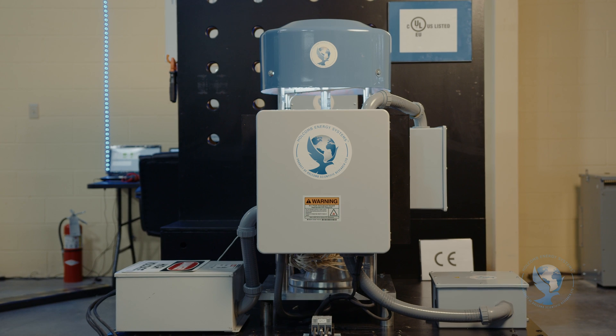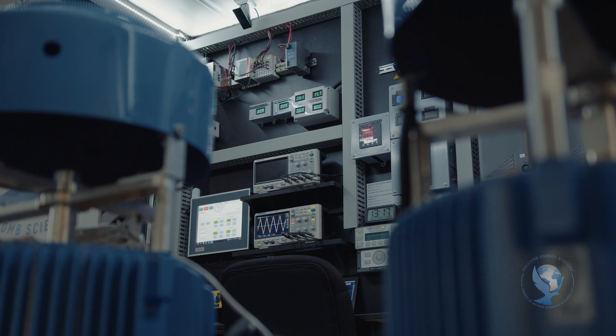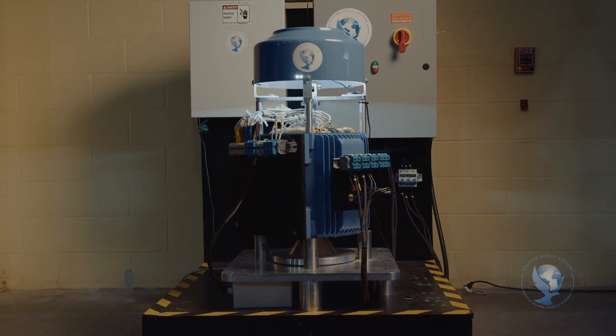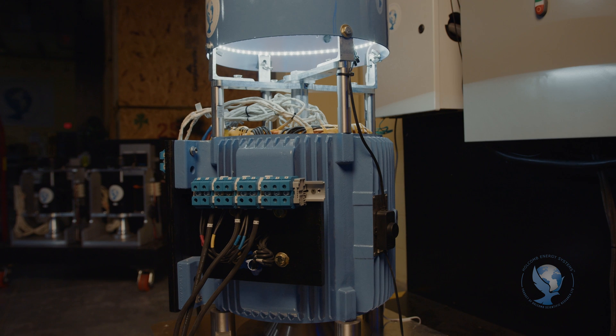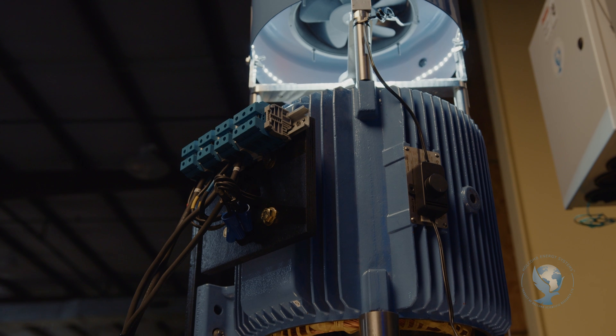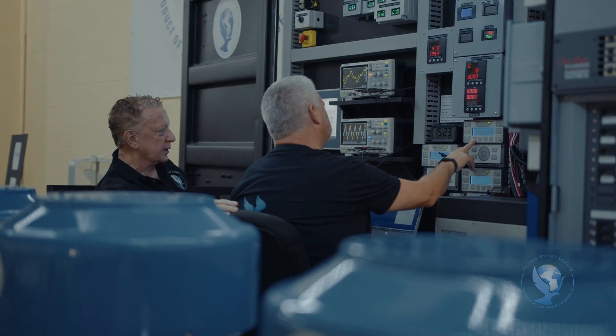In addition to our standalone off-the-grid electric power generator, we also offer a Holcomb Energy System in-line power generator. Also solid state, this unit takes power in from the electric power grid and magnifies it over 200%, so you can use twice the power you're taking in, which cuts your power bill and your carbon footprint in half. This is our HES phase converter. Also solid state, no moving parts, it converts single-phase power from the power company into three-phase power, which is far more efficient and in great demand in most industrial applications. Our phase converter also acts as a power magnifier, taking power in from the grid and producing more than double the power output.